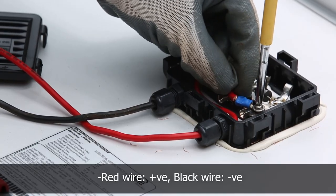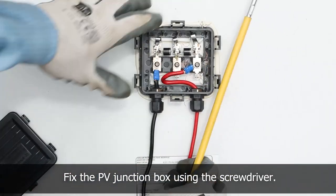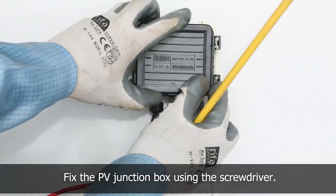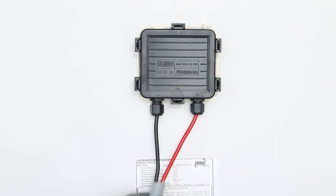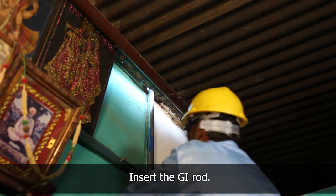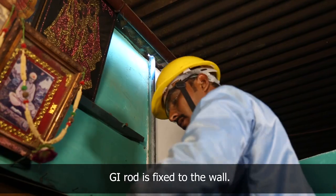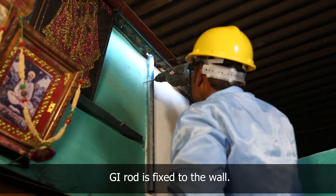Red wire is positive, black wire is negative. The use of cable lugs allows easy installation, repair, and maintenance of electrical devices or cables. With the help of a drilling machine, make a hole on the sheet for inserting the GI pipe in order to fix the panel. Verify the size of the drilled hole by placing the GI rod.